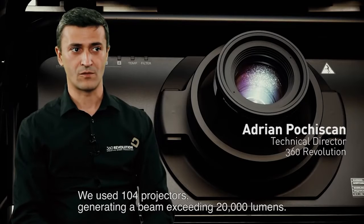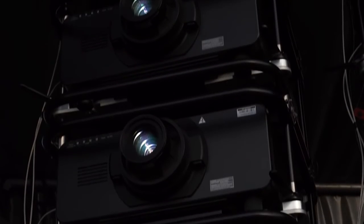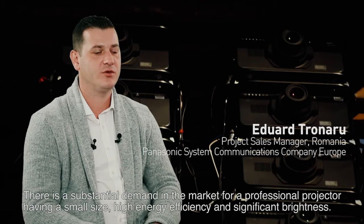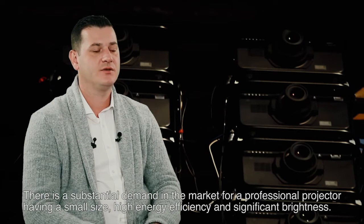We used 104 projectors, generating a beam exceeding 20,000 lumens. There is a substantial demand in the market for a professional projector having a small size, high energy efficiency, and significant brightness.